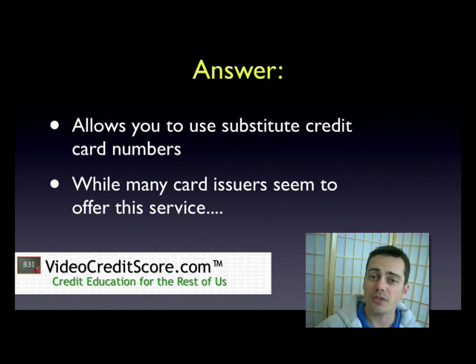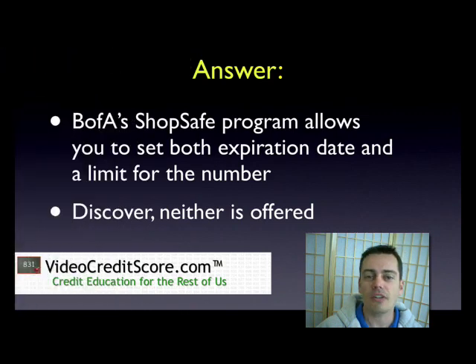Supposedly a lot of different credit card companies offer this service. We only found Discover and B of A to be the ones that were sort of promoting this, and B of A's is definitely the most flexible. It's called ShopSafe, and what it does is it allows you to set both an expiration date and a credit limit. So you can say you only want to have a limit of $100. That way, if your card number is compromised, the limit is going to stop the amount of fraud that can happen against it, and it's obviously going to be a number that you set — lower than your overall credit limit.